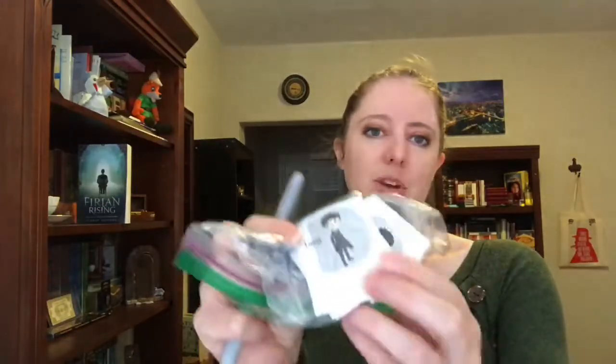I also bring bookmarks. These can act as my card. So if people seem interested but maybe they're not sure, or they don't have the budget for another book, I always encourage them to take one of these bookmarks because not only does it have the title of my book on there, but it also has my website as well. So I would suggest having something like this on the table if possible. I also bring little goodies — here are some character stickers. There's my Curious sticker and my Furian sticker. I just completely give those away to anybody who wants them.